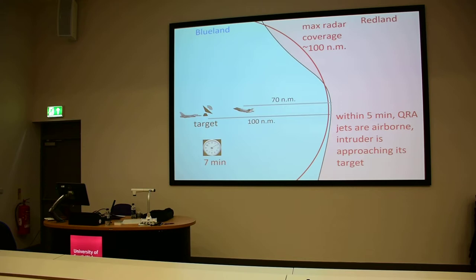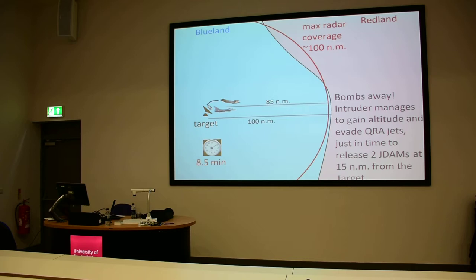One and a half minutes later, the F-35 group will have reached the desired altitude in order to release its two J-TAM smart bombs against the target. At the same time, the QRA fighters — the interceptors — will try to gain speed and altitude in order to find and intercept the intruder.